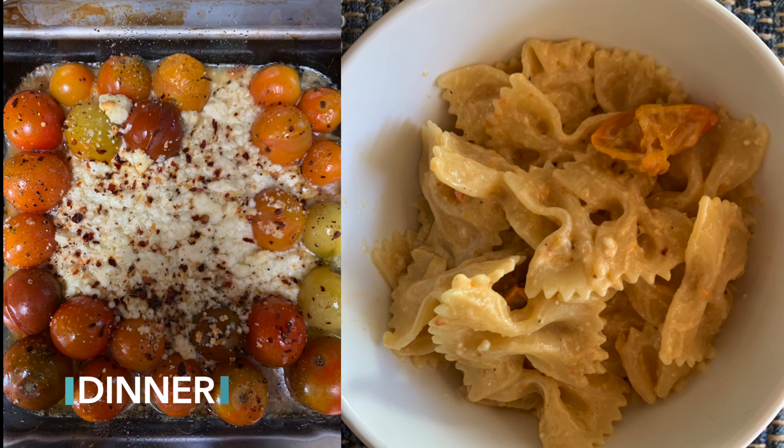For dinner on Friday we had the TikTok feta pasta — I forgot to get a video of it but it is so delicious and we love having it. I also had some chocolate for dessert while watching a movie Friday night. And that was what I ate in a week.